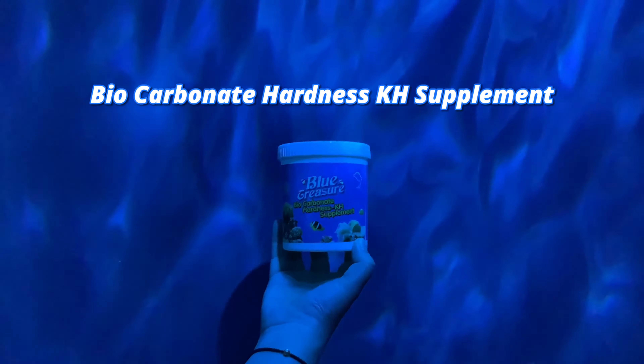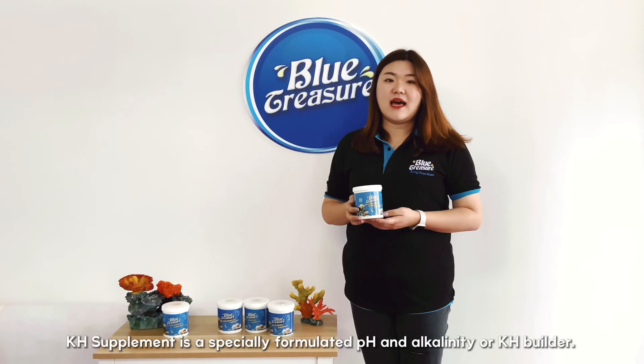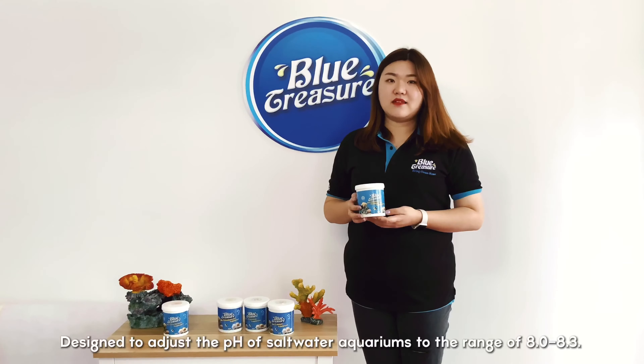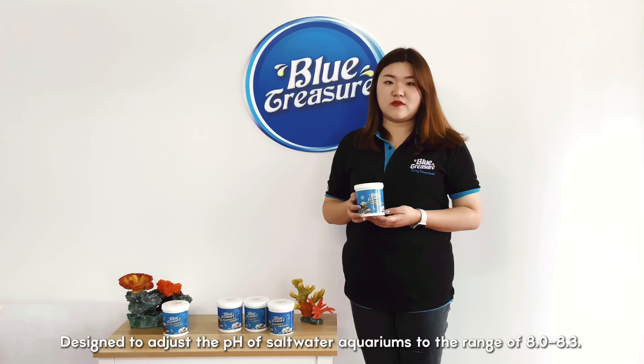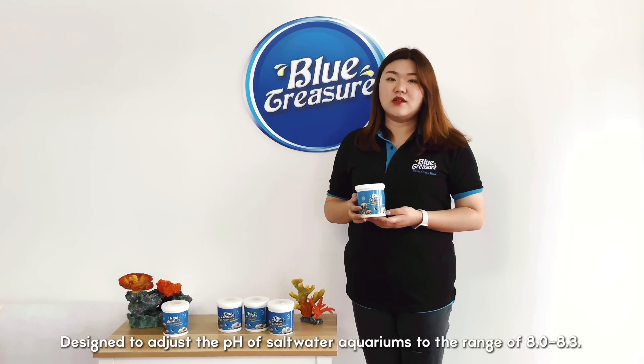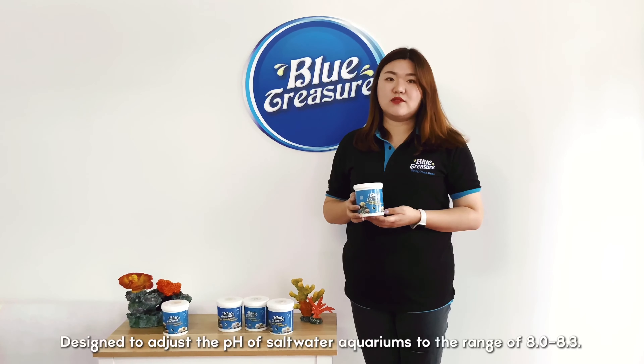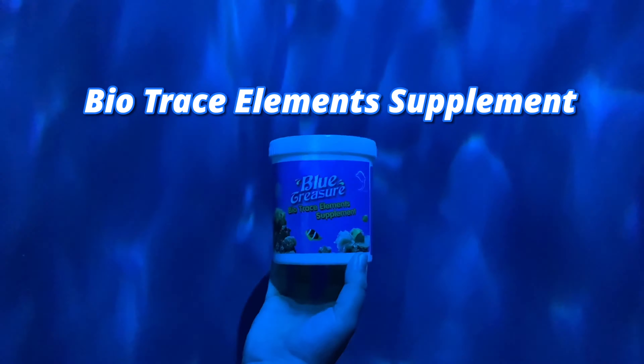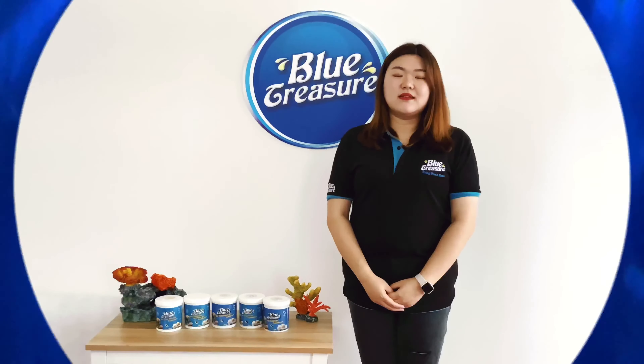The next one is bio carbonate hardness, KH supplement. KH supplement is a specially formulated pH and alkalinity, or KH builder, designed to adjust the pH of saltwater aquariums to the range of 8 to 8.3.